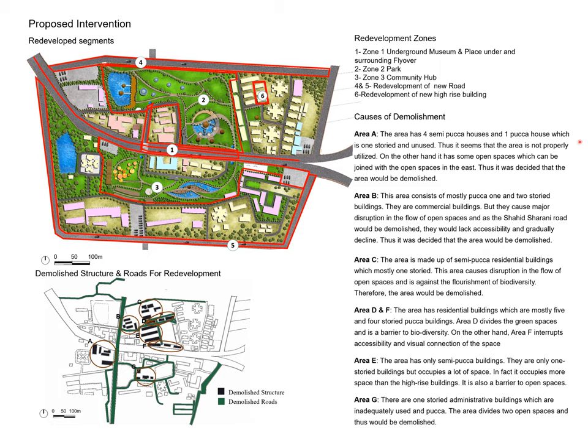The proposed master plan has been redeveloped along with the underground museum. The key components include the flyover, the park, the community hub, and the new road development. The existing map has been updated with road redevelopment as well.